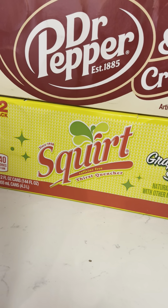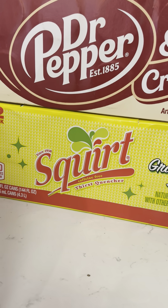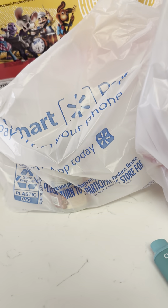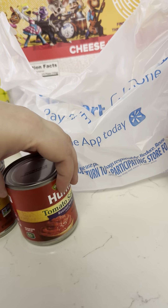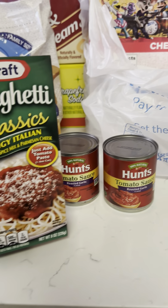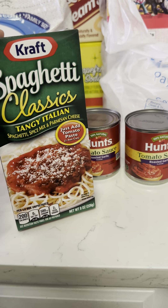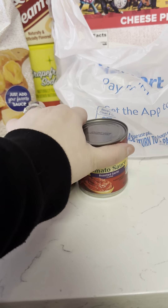I also got Dr. Pepper and Squirt. I always buy one soda that has caffeine and one without. These are the little sauces — they have a little seasoning packet that you mix in with the sauce. It is truly delicious. I cannot stress it enough — it tastes so good.